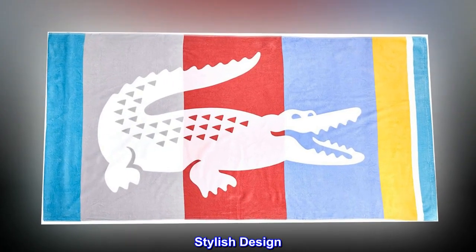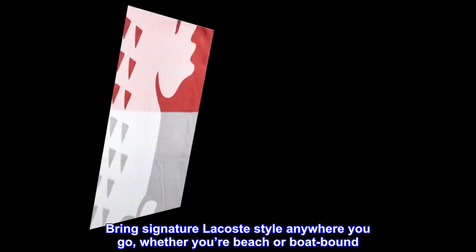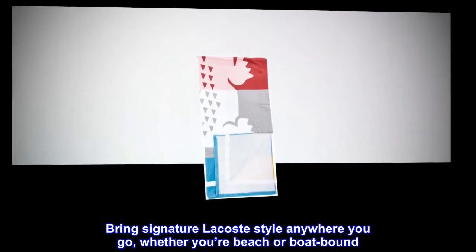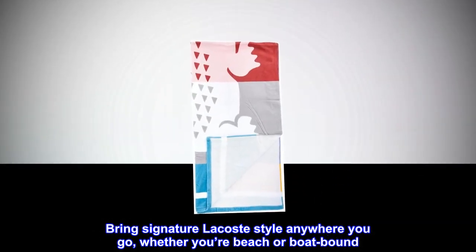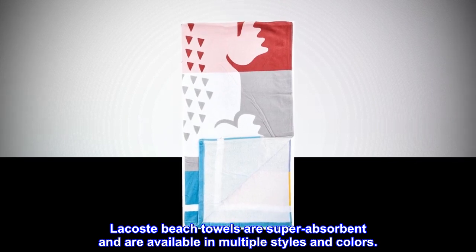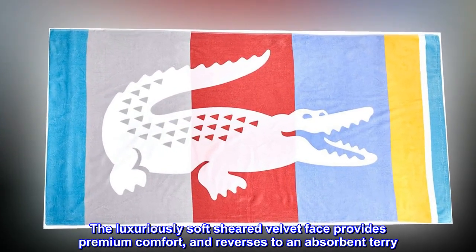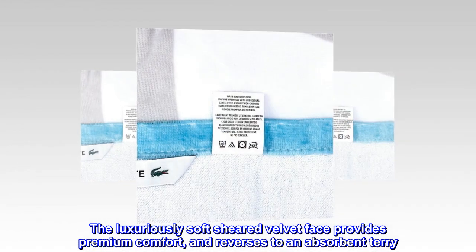Stylish design. Trusted craftsmanship. Bring signature Lacoste style anywhere you go, whether you're beach or boat bound. Lacoste beach towels are super absorbent and are available in multiple styles and colors. The luxuriously soft sheared velvet face provides premium comfort and reverses to an absorbent terry.